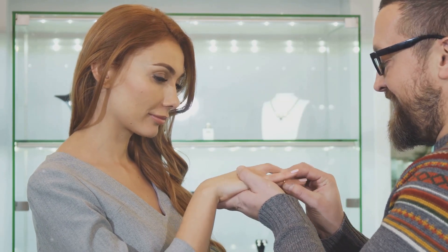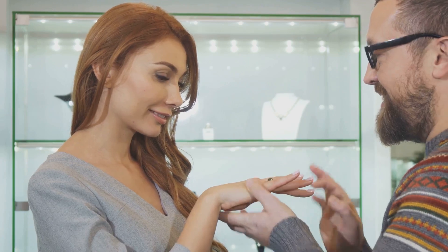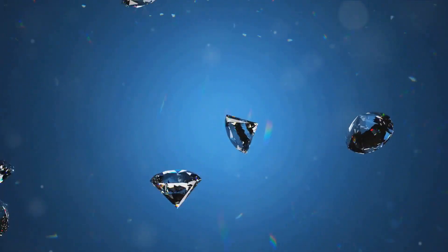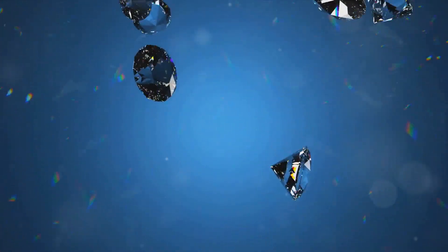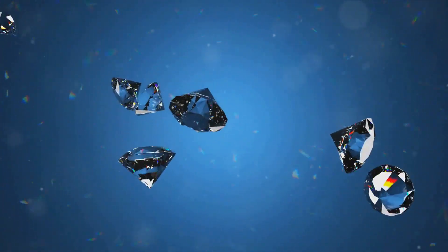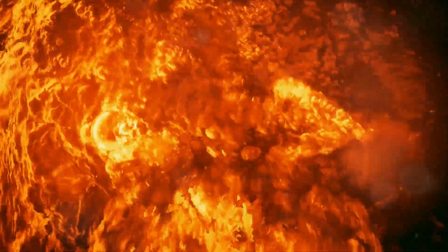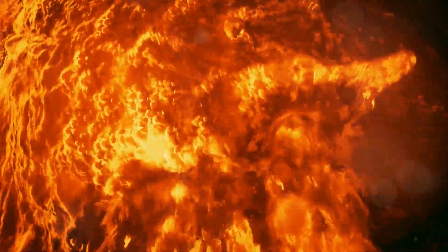Are you ready to embark on a fascinating journey that uncovers the secret behind the creation of these precious gems? Imagine being buried deep within the earth's mantle, where the magic of diamond formation begins. This is not a place for the faint-hearted — it's a realm where the pressure is a staggering 50,000 times greater than that at the earth's surface, and the temperature is hotter than the surface of the sun.